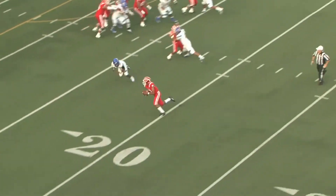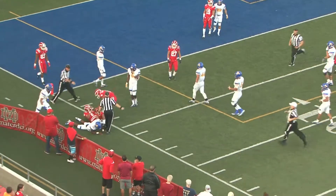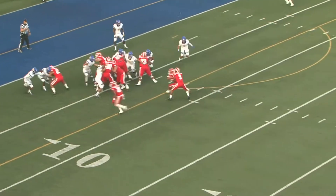Low snap and now Young has to improvise, but he's pretty good at this. He's to the five, and the shoestring tackle might have saved a touchdown. Excellent play by Hoskins. First and goal, Monarchs.